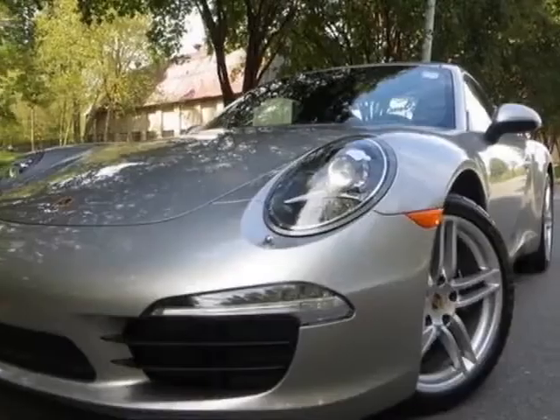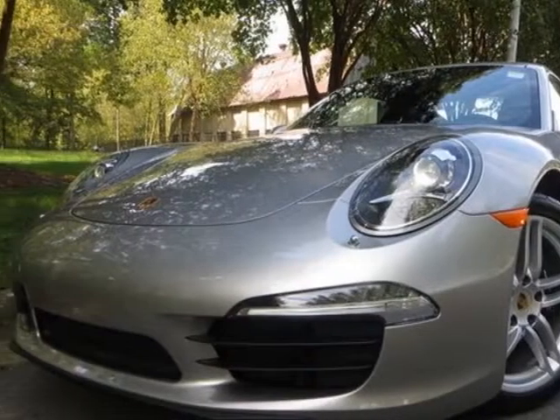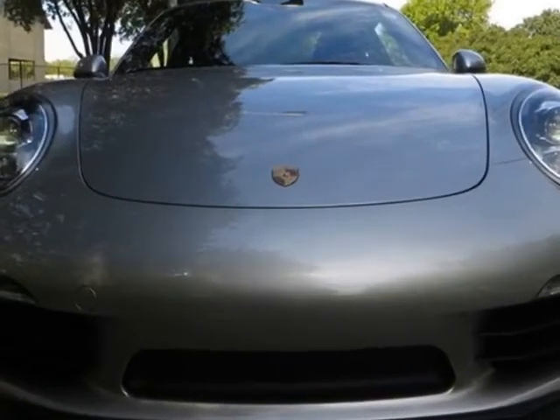Look at this new 2013 Porsche 911. For your protection, this vehicle has a full factory warranty.